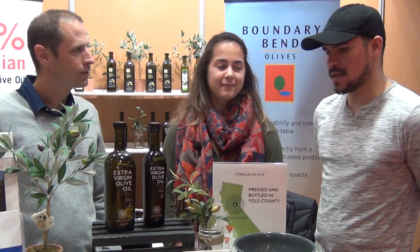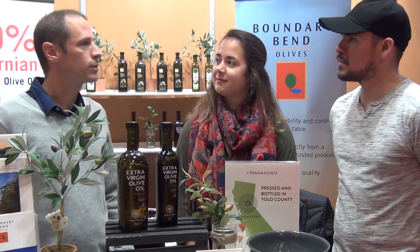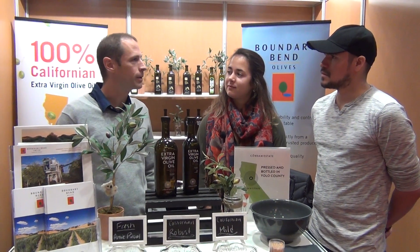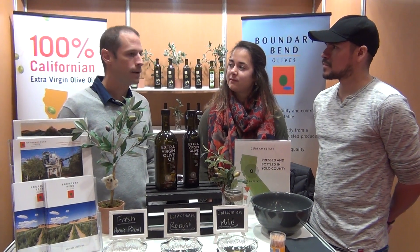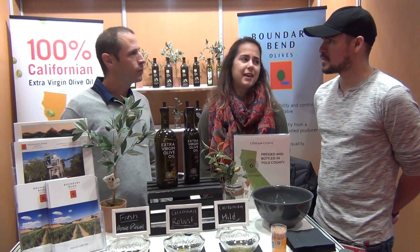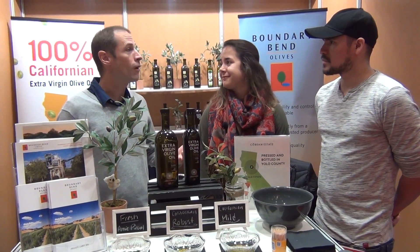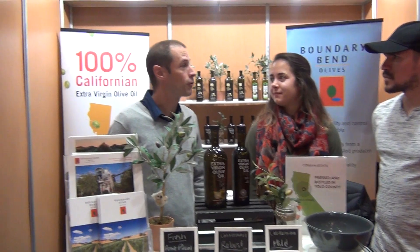So where's your product mainly located? Just in the US? We haven't got any distribution in Canada yet — we're certainly looking for it — but we're national in the US. We sell through Walmart on the east and the west coast and in selected retailers like Whole Foods and Wegmans. We're in the process of building distribution; being only five years old in California we're still really in that phase of growing.